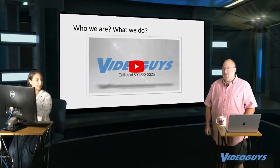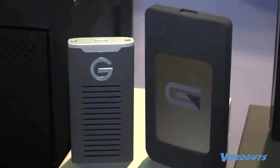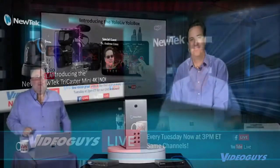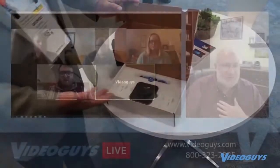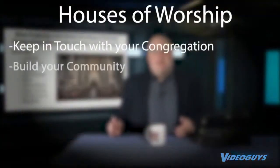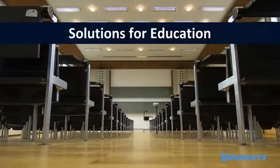We are the live streaming, video editing, and production experts. Video Guys understands the gear we sell because we use it all the time. Our staff are videographers, live streamers, editors, filmmakers, and bloggers — just like you. We produce Video Guys Live weekly from our own studio using the same gear we offer to you, and have even taken the studio on the road and remotely from our homes.